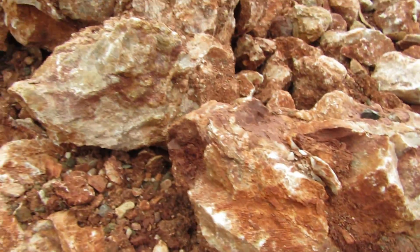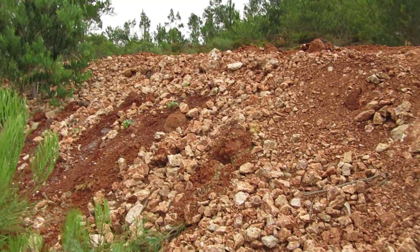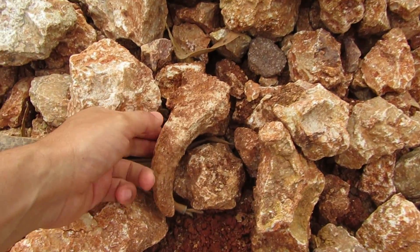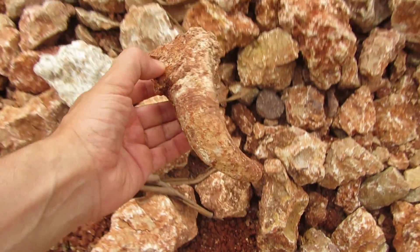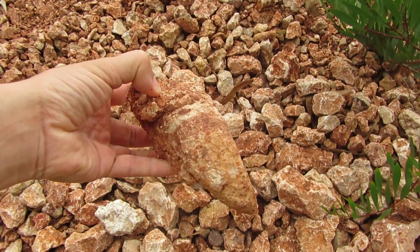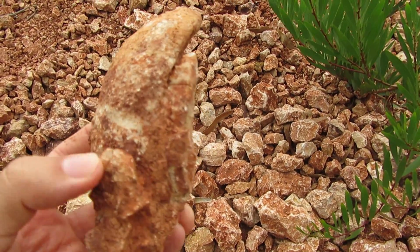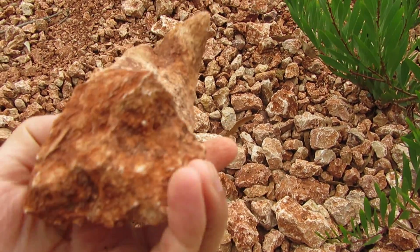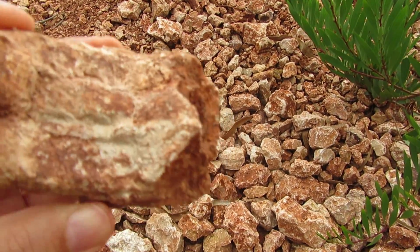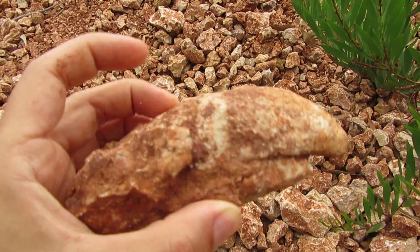I believe they are rudists also. Someone call a dentist please! Well, this is not a tooth — I believe it's some sort of rudist coral or something, but this one is a keeper, very well preserved.